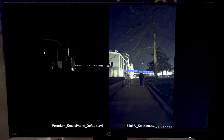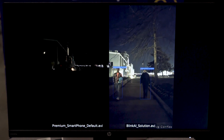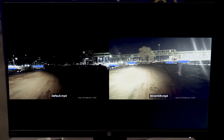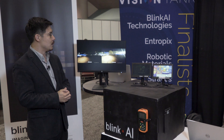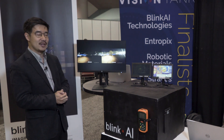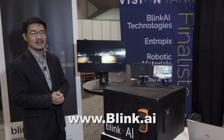Finally, what we show is that purely by enhancing the video with our low-light enhancement, we're able to achieve far better accuracy in terms of object recognition without having to retrain your imaging pipeline. If you're interested in what we're going to be offering, please visit us at www.blink.ai.